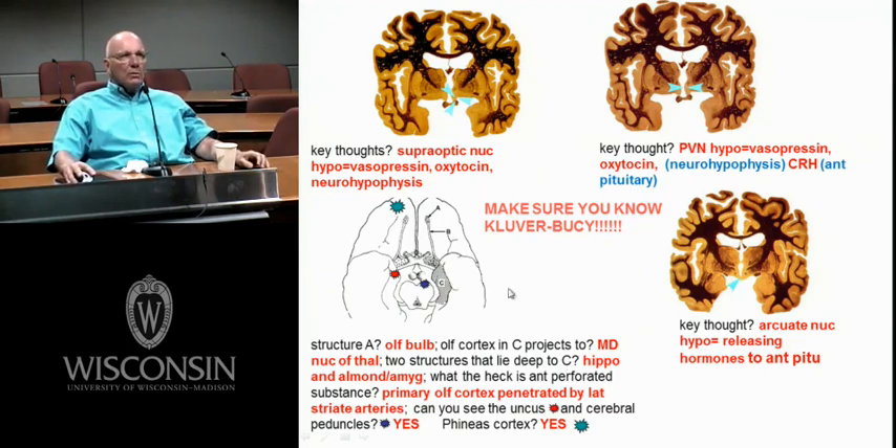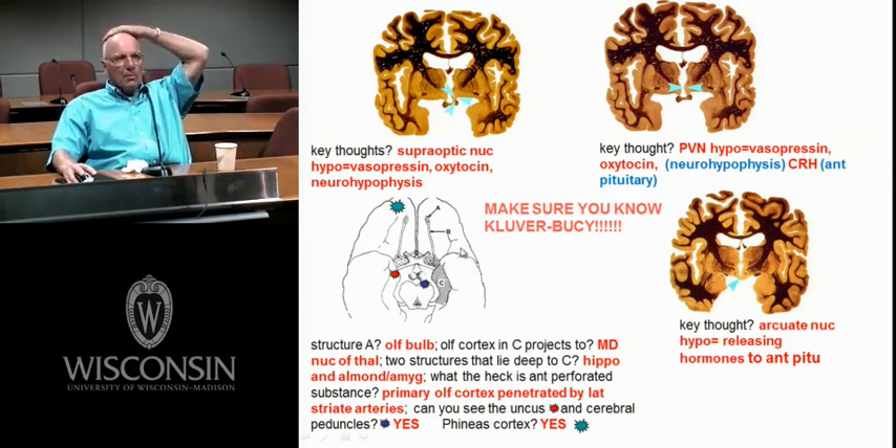Kluver-Bucy — what did Kluver and Bucy do? They took out the temporal lobes. Think about what's in the temporal lobes: primary olfactory cortex, hippocampus, amygdala. A Kluver-Bucy monkey — they took out this ventral medial temporal lobe — might have memory problems. If they took out the amygdala, they're not afraid of anything. Because this area has close connections with the hypothalamus, they're going to be hyperphagic and hypersexual. They put all kinds of things in their mouth, they're docile.